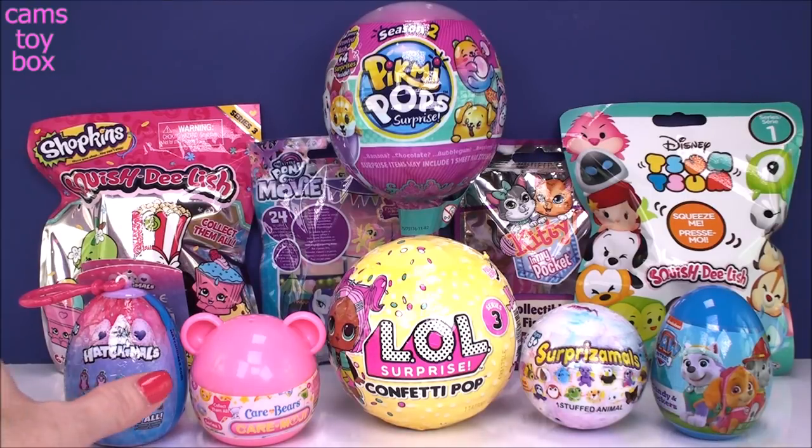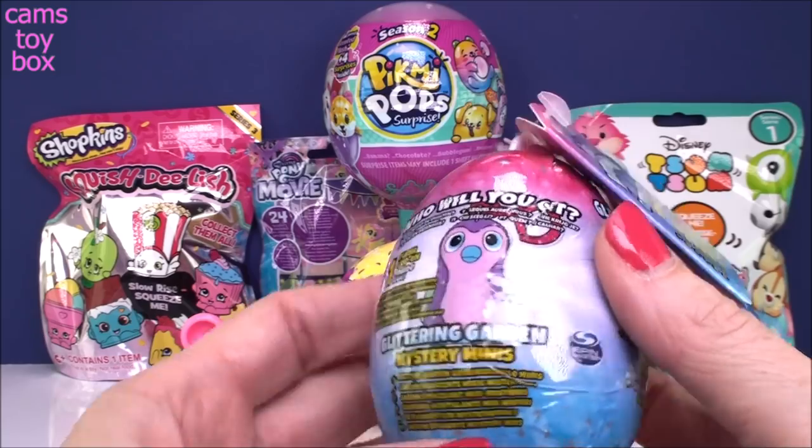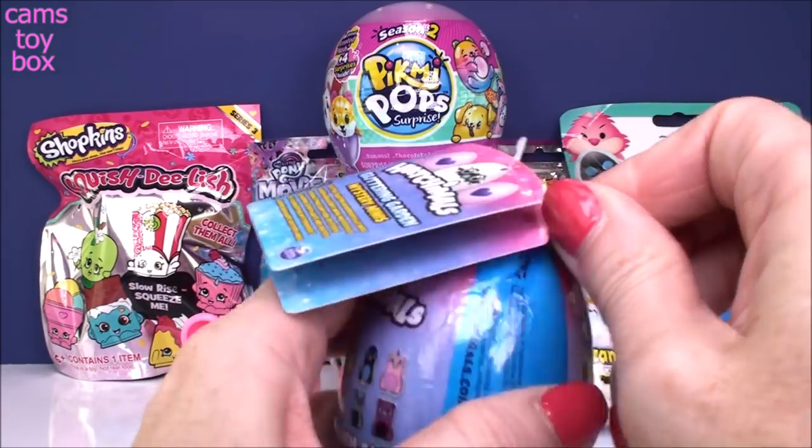I am going to start down on the left with our Hatchimal Little Collectible Glittering Garden Mystery Mini. You guys have seen me start opening these. They're really cute. They're super soft and they're super glittery.